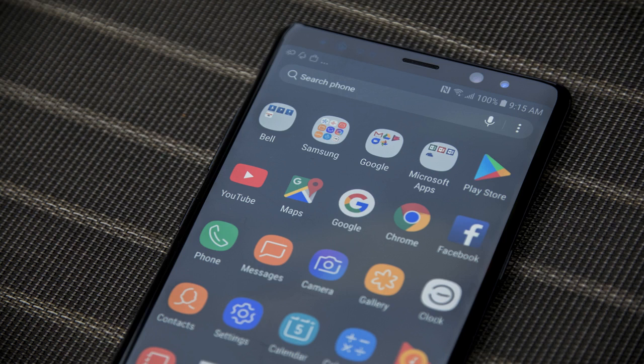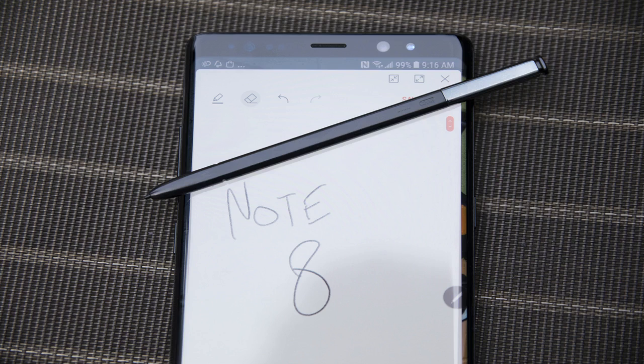When you add the S Pen to the mix with the Galaxy Note 8 — which ships with the phone and is spring-loaded in the bottom left corner, so always easy to access — what the Note 8 becomes is the ultimate productivity smartphone.